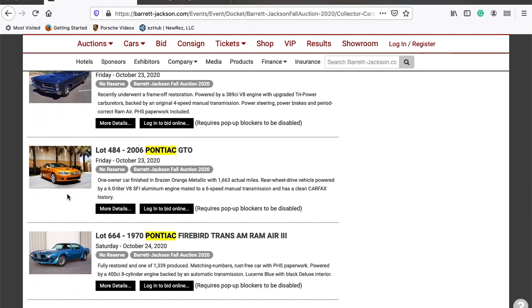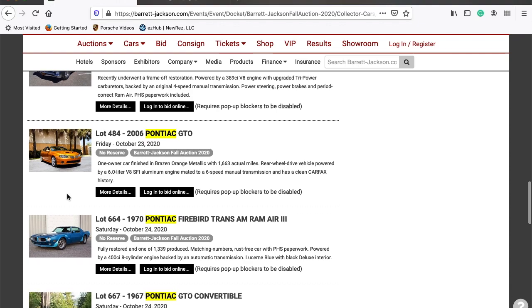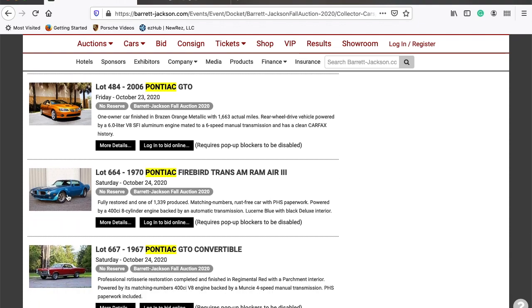Next one is a 2006 Pontiac GTO. After that is a 1970 Firebird Trans Am Ram Air 3 — it's been fully restored, one of 1,339 produced, matching numbers, rust-free car, with all of its PHS paperwork included. It has a 400 cubic inch engine with an automatic transmission.